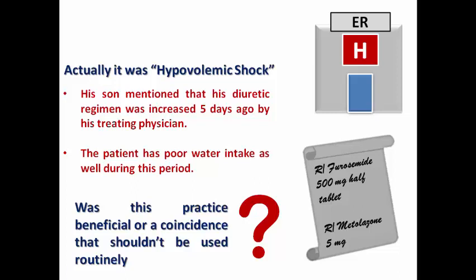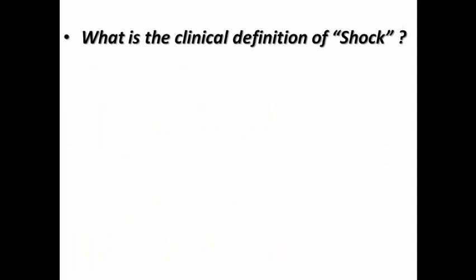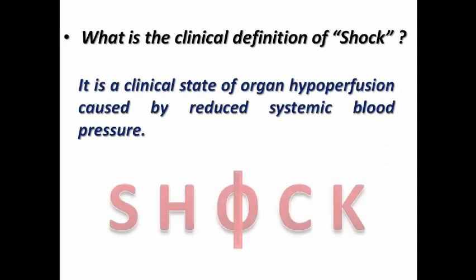The question now was: was this practice of a fluid challenge beneficial, or just a coincidence that should not be used routinely? First of all, what is the clinical definition of shock? It is a clinical state of organ hypoperfusion caused by reduced systemic blood pressure, describing the state of hypoperfusion whatever the cause.